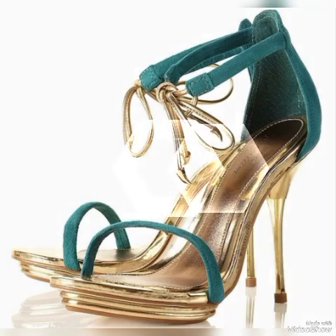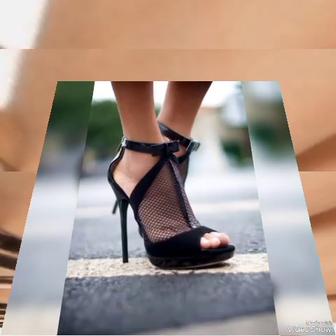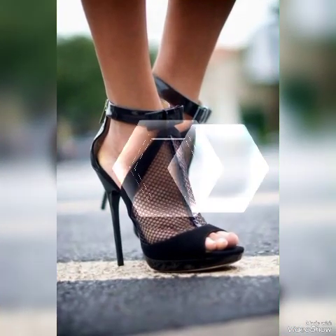If you want to buy them online, I will tell you the best websites from where you can buy these high-heeled sandals: amazon.com, abb.com, and aliexpress.com.